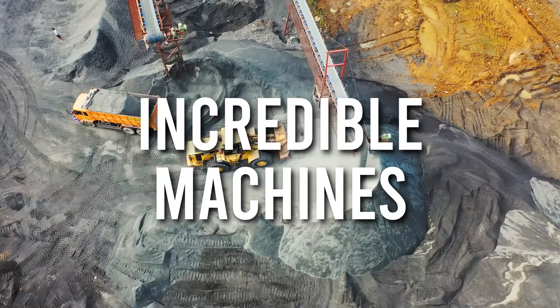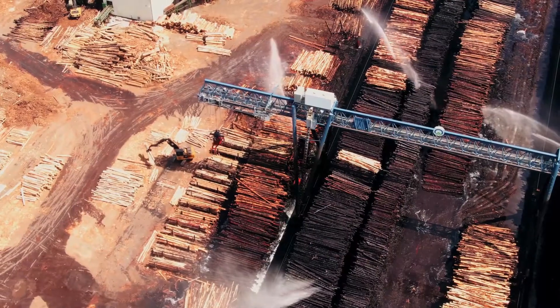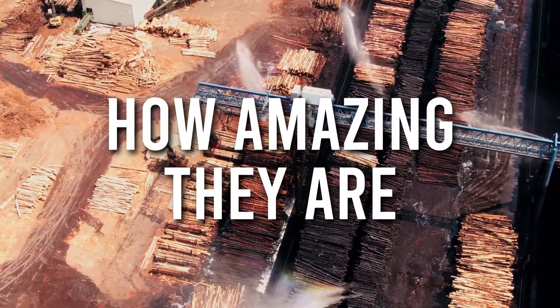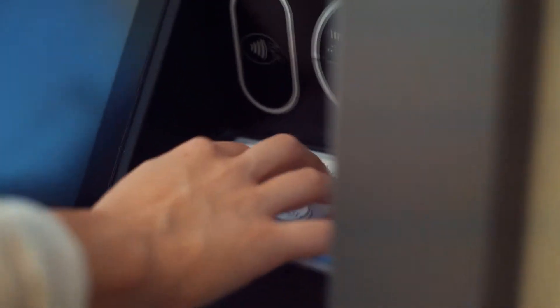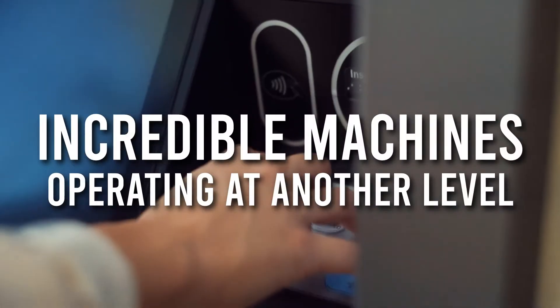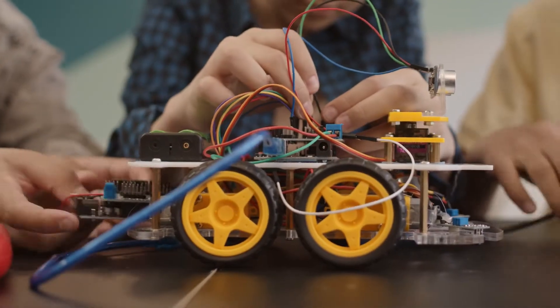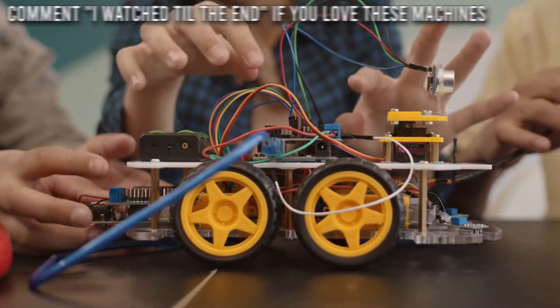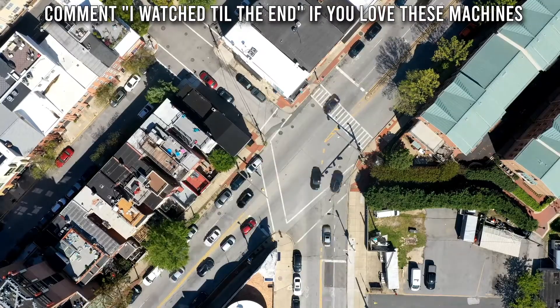There are some incredible machines you never know how amazing they are because you probably don't know them or haven't used them. In this video, we would look at some incredible machines operating at another level. With the continuous evolution of technology, there is no limit to what we can achieve with machines. Here is what I mean.